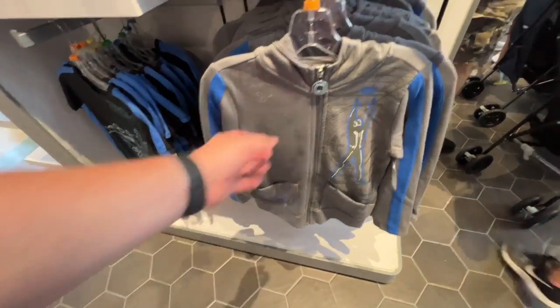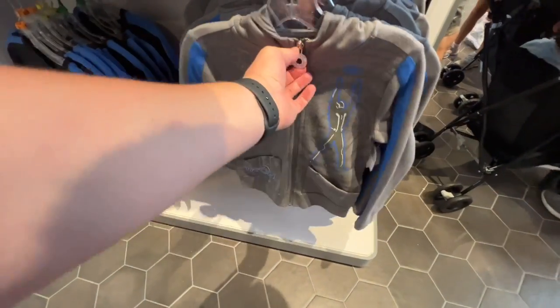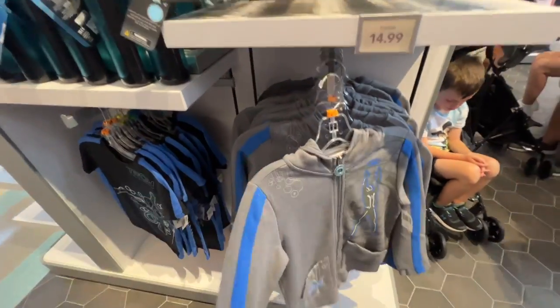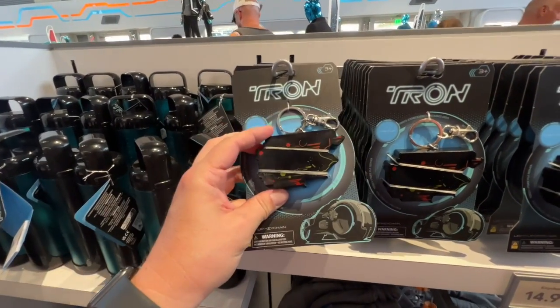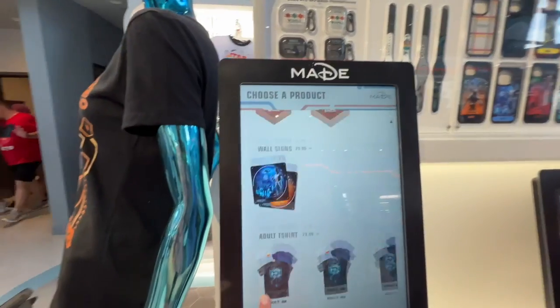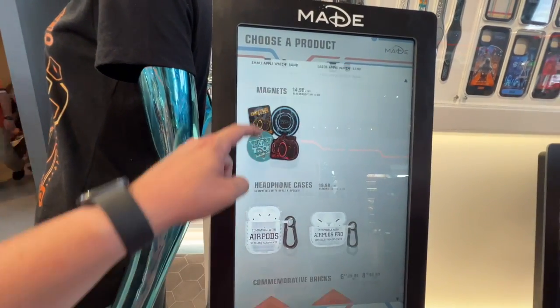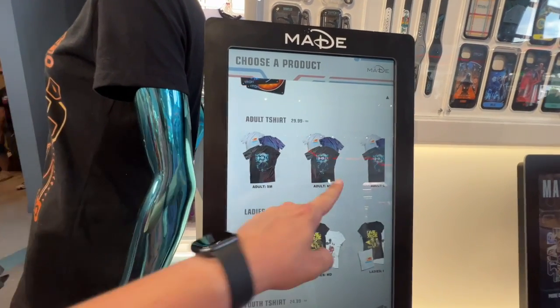Another little kids' hoodie here — nothing on the back of this one, but it still has the light cycle disc design, which is nice. That's $45. And there's another light-up key chain that just says Tron on it. And then there's this print-on-demand section over here with magnet options, wall signs, and a bunch of shirts.